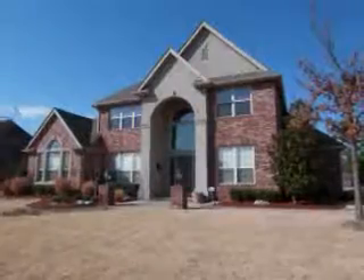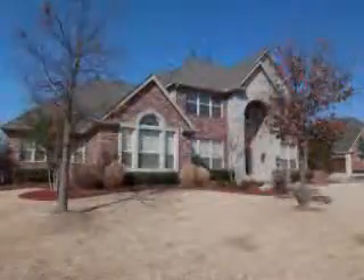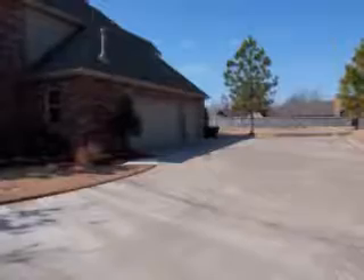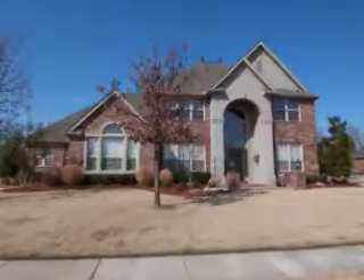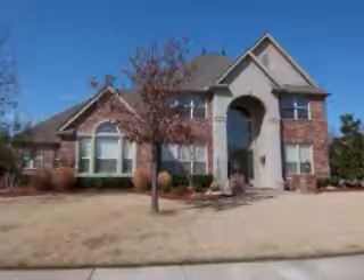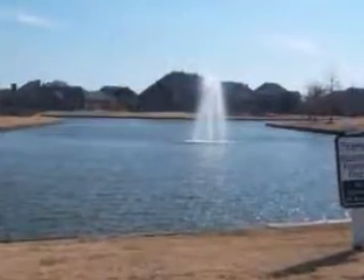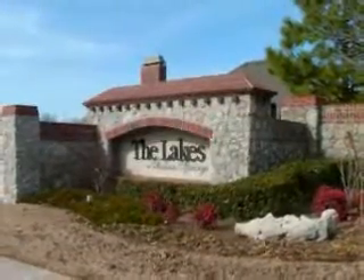Located in Broken Arrow, Oklahoma, is this stunning custom-built home featuring four bedrooms, four full and one half bath, a side-entry three-car garage, and unique upgrades that include an instant hot water system and central vacuum throughout. This home is nestled on a half-acre lot with a great view of the neighborhood pond in the gated community of the Lakes at Indian Springs.